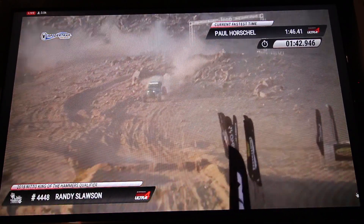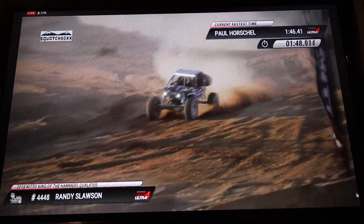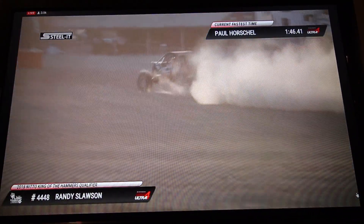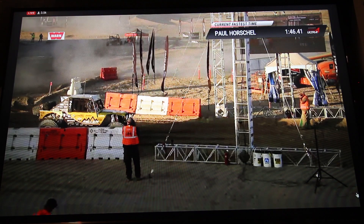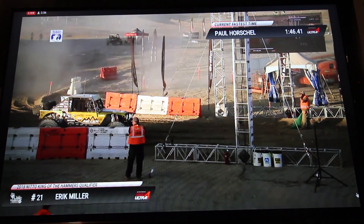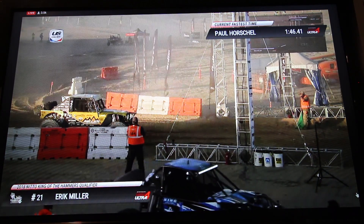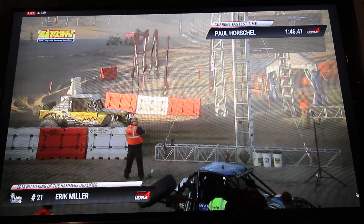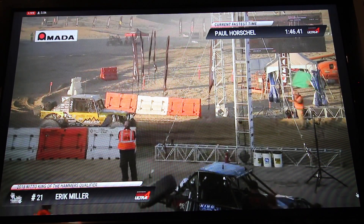Sounds like Randy Slauson got up to 72 miles an hour in the ARB 40 spline speed section — a great run on that solid axle bomber chassis. Unofficially Randy Slauson is going to have a time of 1:50.17. Up next is number 21, Eric Miller, the former King. Randy Slauson was unofficially in sixth place — a great run in that solid axle bomber machine.